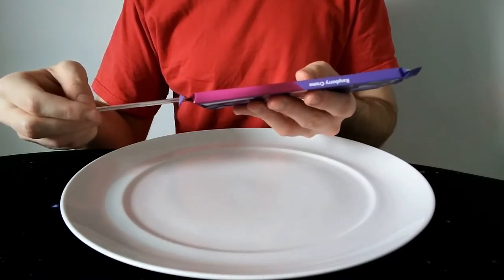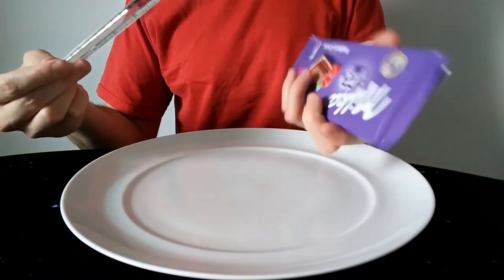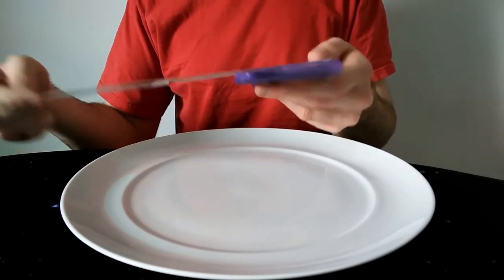Let's do a bit of measurement before I go on. So it's 18 and a half centimetres long with the flourishes, and the width is 7 and a half centimetres wide.